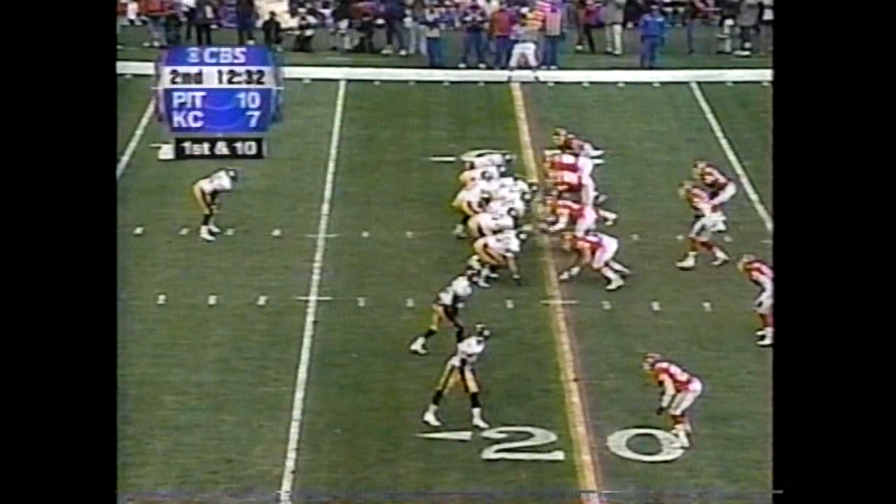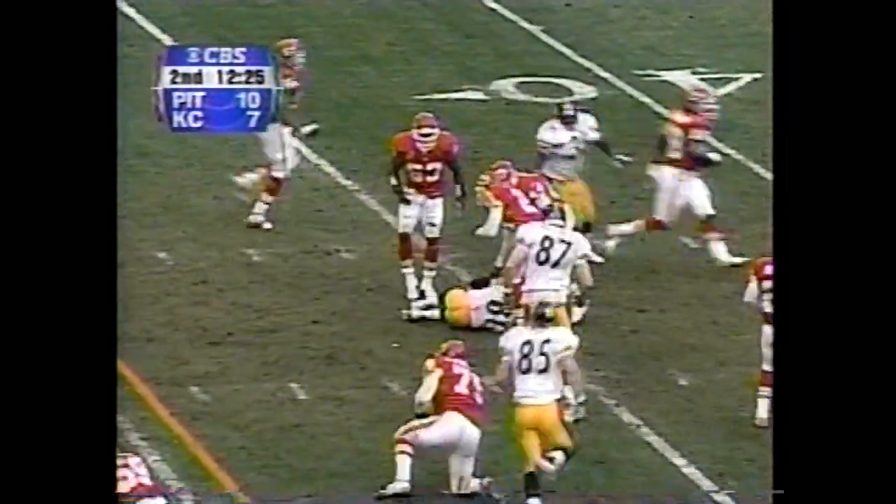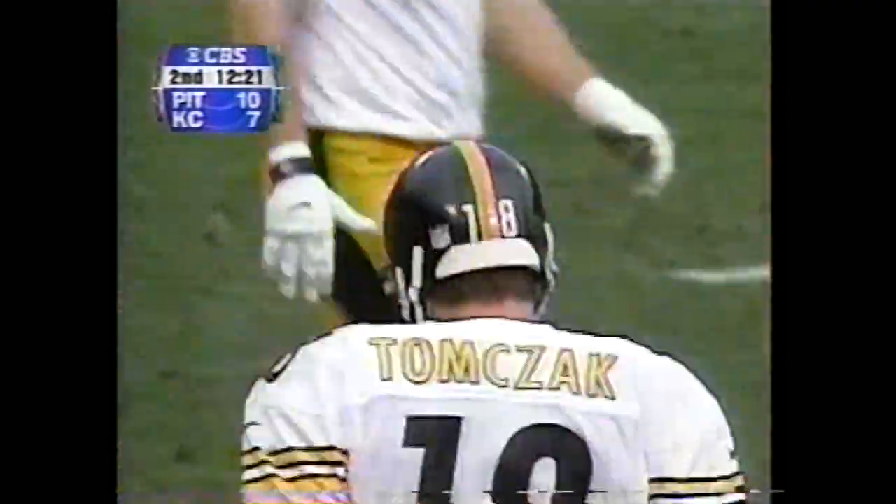Steelers up by three. Bennis in the backfield. Play fake. Tomczak rolls out, looks for Edwards, finds Troy Edwards. He circles out of a tackle and has a first down, Pittsburgh out to the 34-yard line — a gain of 14 yards.